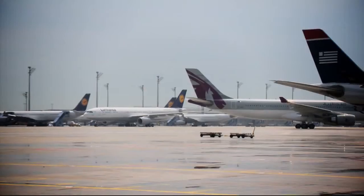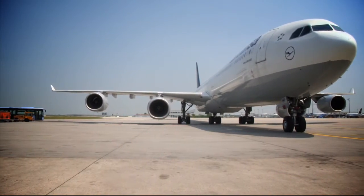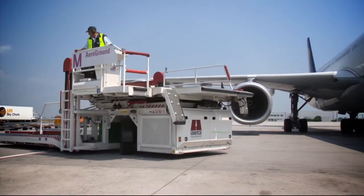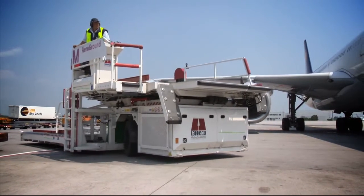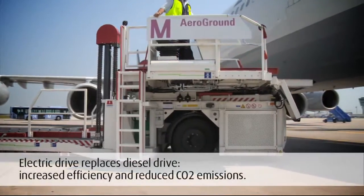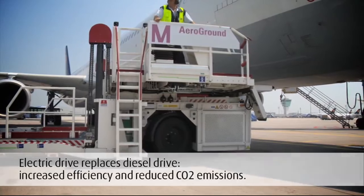Attributes that are called for in particular when it comes to logistics hubs such as airports. The Laveco Cargomaster in use at Munich Airport is one of the first models in a new generation of container and pallet loaders that fulfill these requirements using an innovative electric drive instead of the conventional diesel drive.